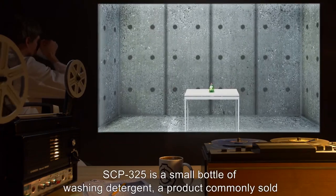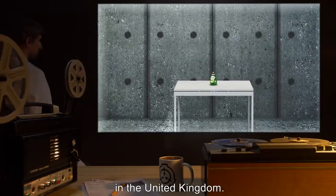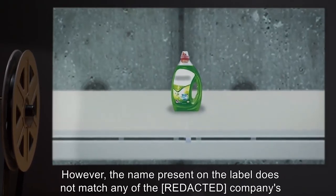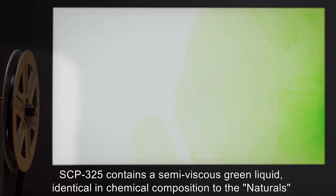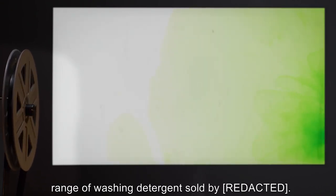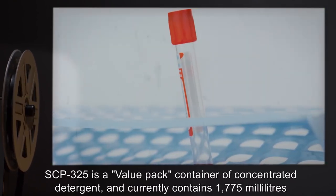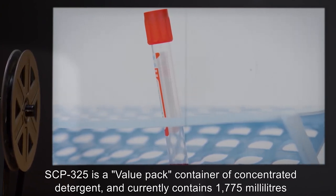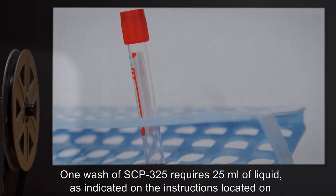Description: SCP-325 is a small bottle of washing detergent, a product commonly sold in the United Kingdom. However, the name present on the label does not match any of the company's current products. SCP-325 contains a semi-viscous green liquid identical in chemical composition to the naturals range of washing detergent. SCP-325 is a value pack container of concentrated detergent and currently contains 1775 milliliters of fluid.